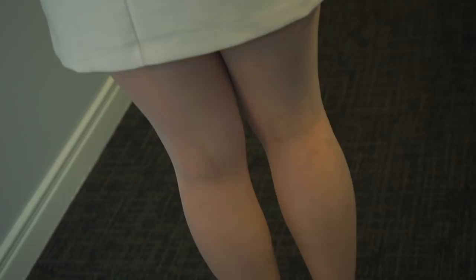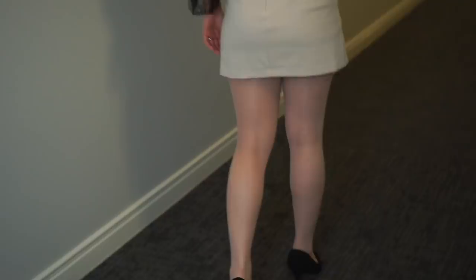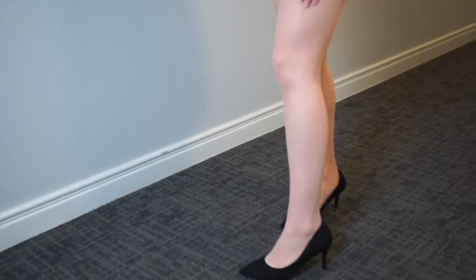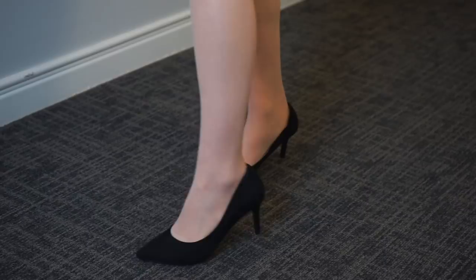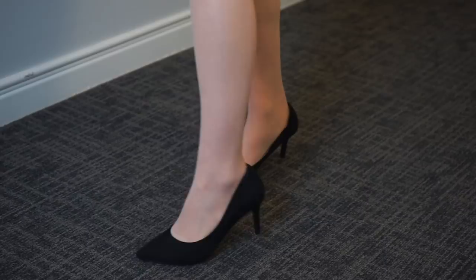It looks powdery but also has a subtle shine to it. The contour top part is pretty shiny — I was right, it is a different fabric. This part is pretty tight and not very flexible, so I don't like it much. They have nude, beige, coffee, and other colors, but I think this nude color looks natural on my legs. Color gets a thumbs up — I love it.